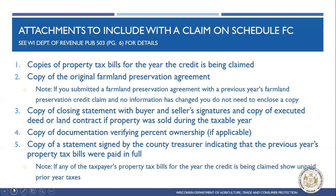If the property was bought or sold during that tax credit year, they need to include a copy of the closing statement with buyer and seller signatures and a copy of the executed deed or land contract. If the land is in an LLC, trust, or partnership, they need to provide documentation verifying percent ownership. They also need to include a statement signed by the county treasurer indicating that the previous year's property tax bills were paid in full — but only if any of the taxpayer's property tax bills for the year the credit is being claimed show as unpaid.